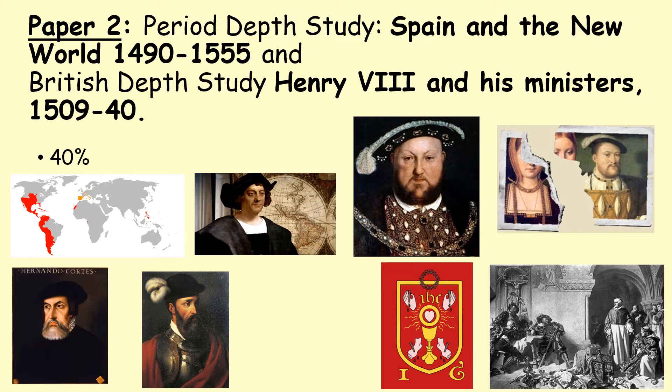The second part of paper two looks at Spain and the New World between 1490 and 1555. It fits in really nicely alongside the Henry VIII unit as it covers a similar time period, but it gives us a different perspective on what was going on in Europe at this time, focusing mainly on the ideas of imperialism and colonialism and looking at Spain conquering this new world — what they discovered when they arrived there and the impact that had on these areas.